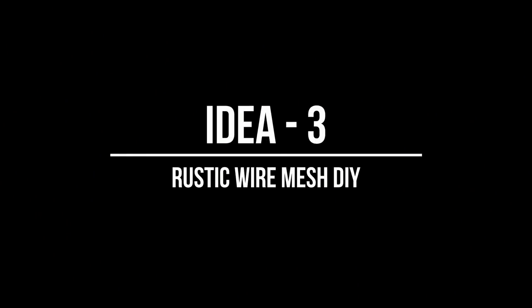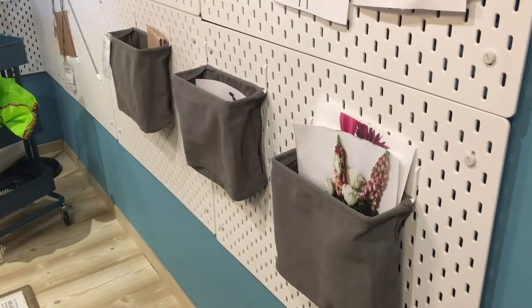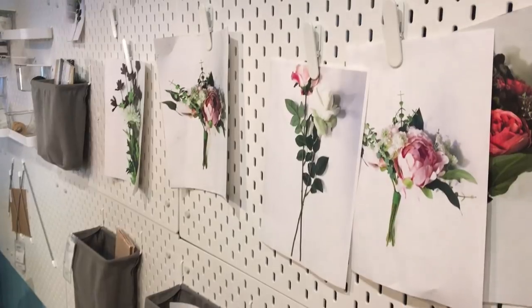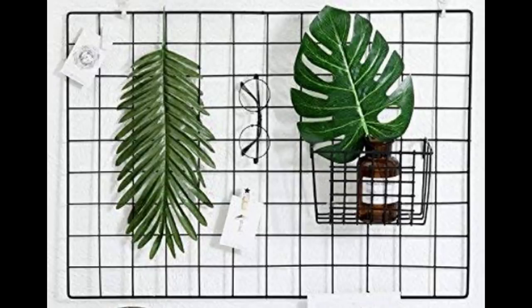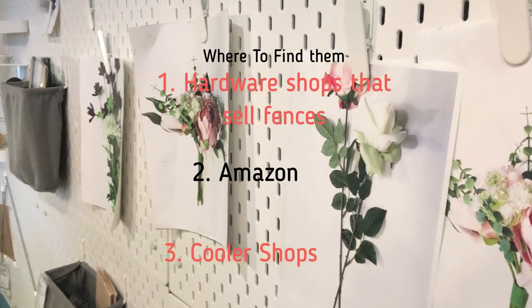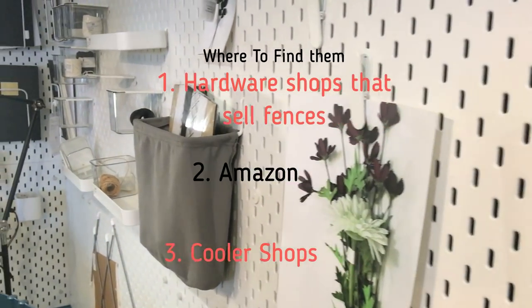In my third DIY, all you need is a bio mesh — it makes for a very rustic and fancy piece of art. You can get these meshes on Amazon, I will give the links in the description bar below. You can also get them at local shops that sell fences for gardens or walls, and even cooler shops. Just spray paint them in your favorite color and yes, your statement wall art is all ready.